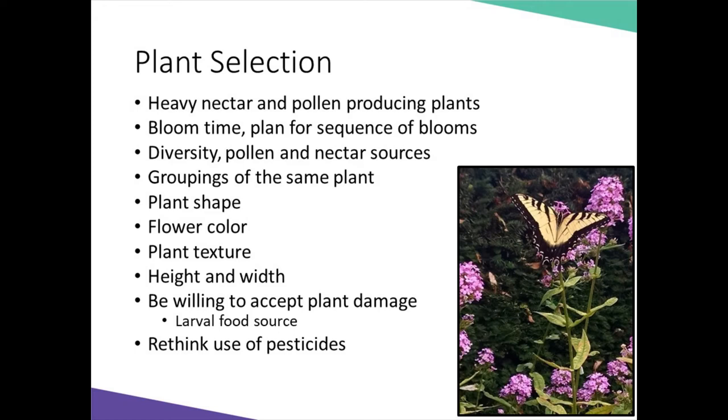If we are gardening for pollinators, what do we need to be thinking about? Not all plants are created equal. Before purchasing plants for your small spaces, do a little homework and research which plants may be the most beneficial for pollinators. Look for selections that have heavy nectar or pollen-producing flowers. Consider bloom times so that you have something in bloom as many months of the growing season as possible. If you're planting larval food sources, be willing to accept plant damage.